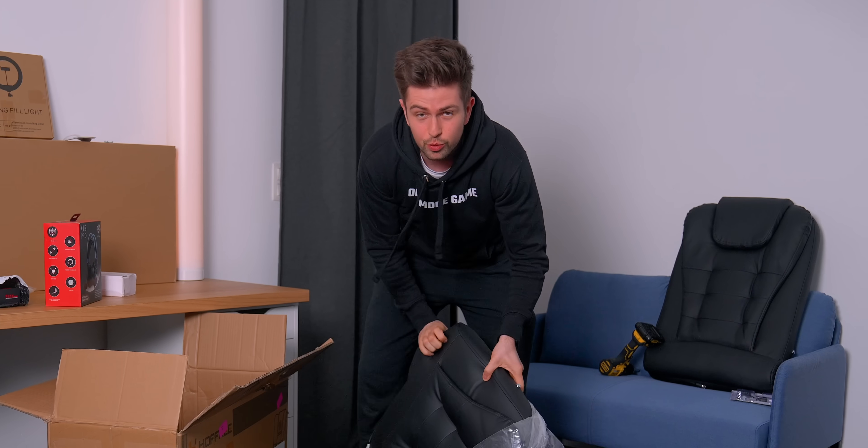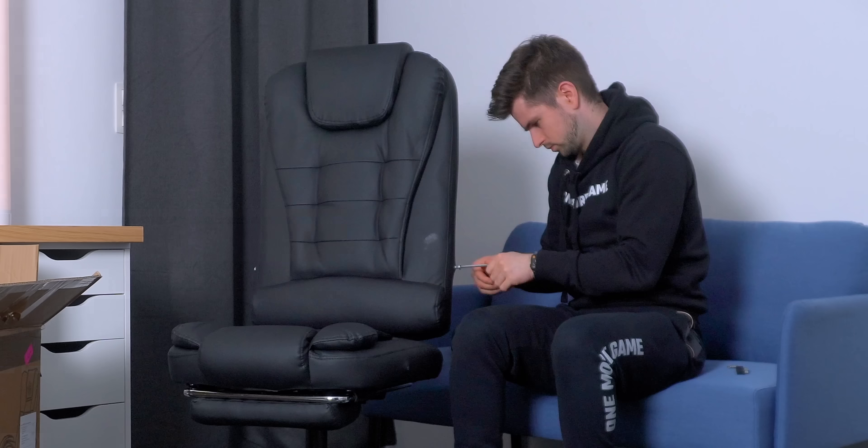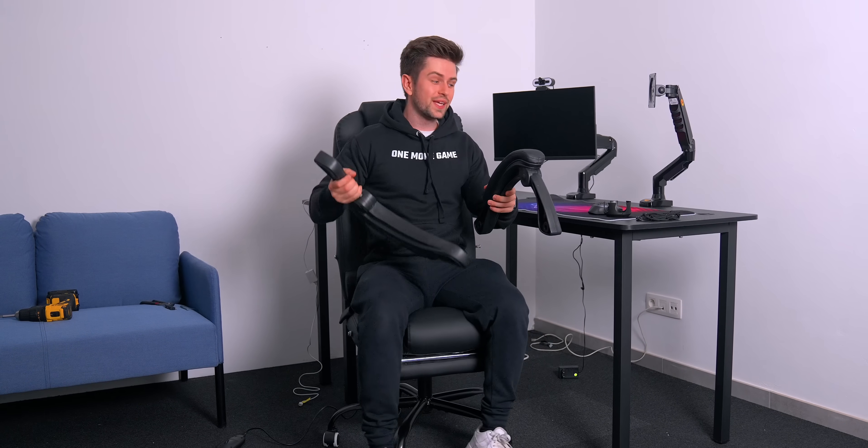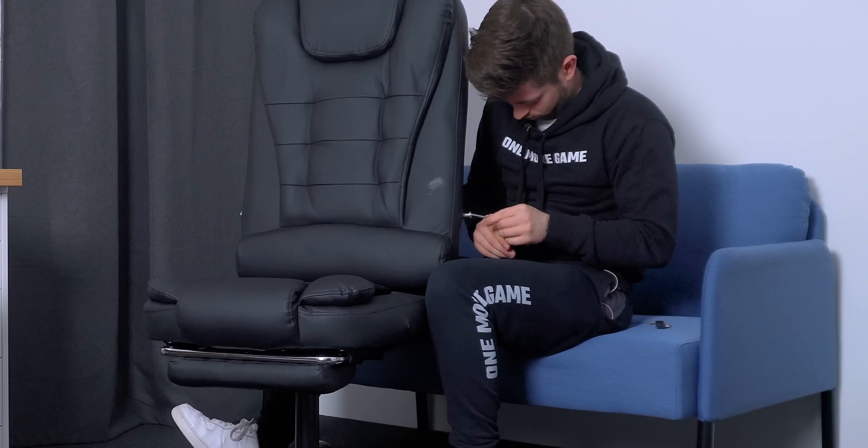I thought the massage chair would be pretty easy to install, but it turned out to be more work than expected. There is a problem — one screw is completely stuck and broken, and a bottom cap is also completely broken. That's the first malfunctioning AliExpress product in this video. But the massage function does work — it vibrates rather than having rolling balls, and it's very noticeable. This is pretty fun.